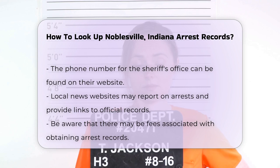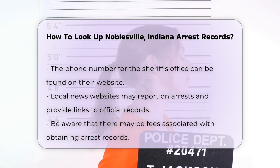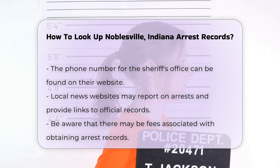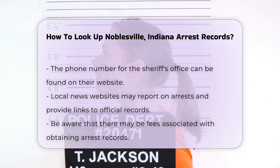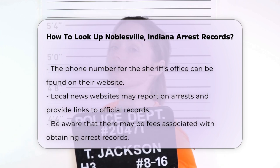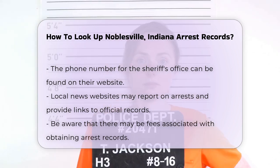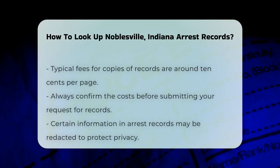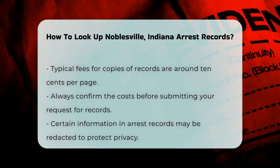A representative can guide you through the process. Another option is to check local news websites — they sometimes report on arrests and may provide links to official records. This can be a quick way to find relevant information. Keep in mind that there may be fees associated with obtaining copies of arrest records. Typically, these fees are minimal, often around 10 cents per page.